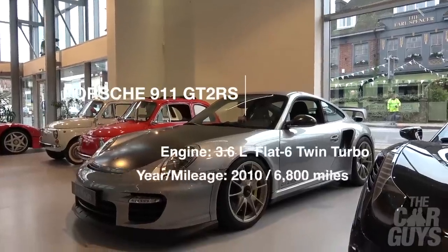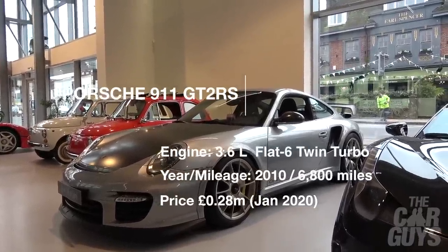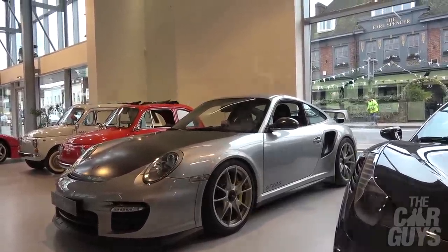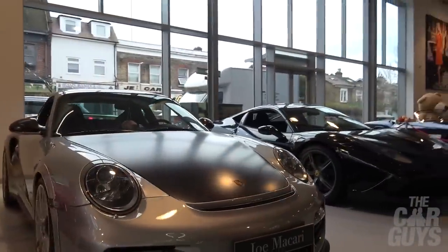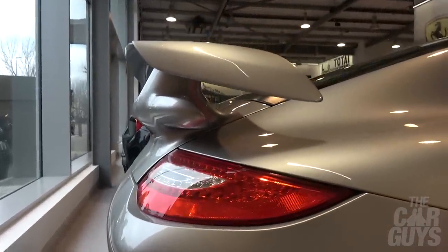This is definitely a car guy's vehicle — this is a 997 GT2 RS. Always quite fancied these. See the carbon bonnet? The outrageous wing.